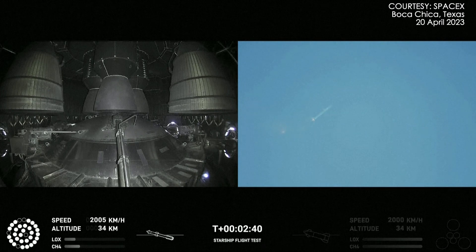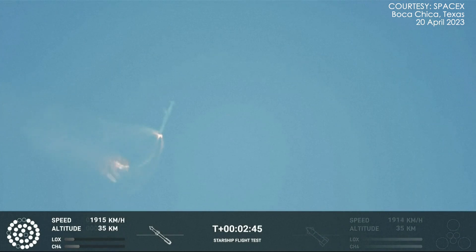Continuing to fly. Two minutes, 40 seconds. Let's get ready for main engine cutoff. Beginning the flip for stage separation.